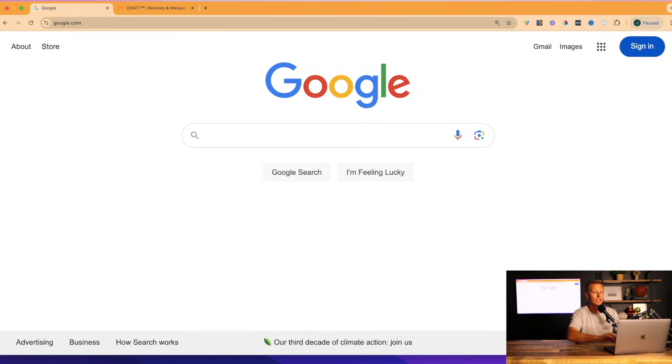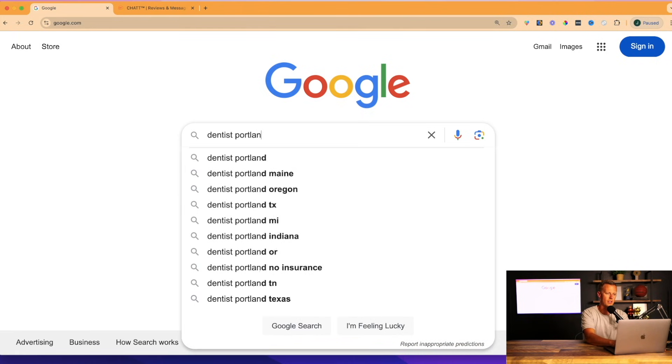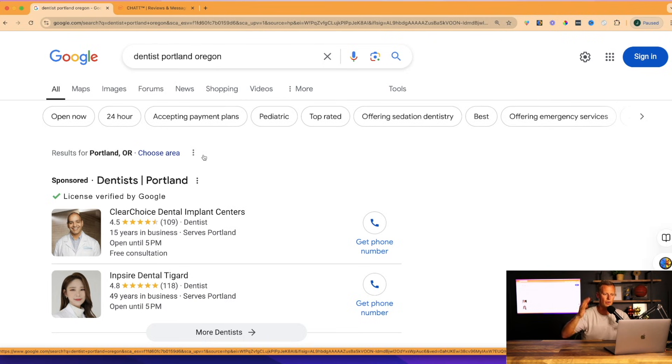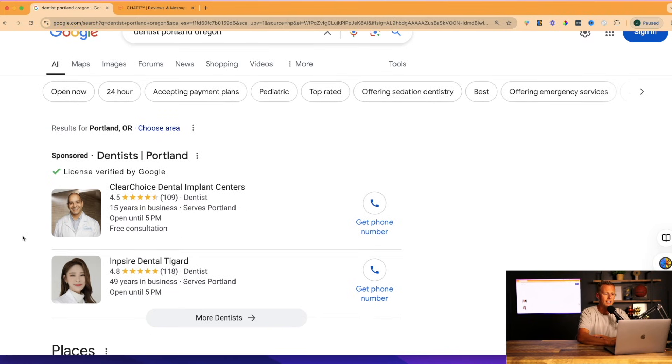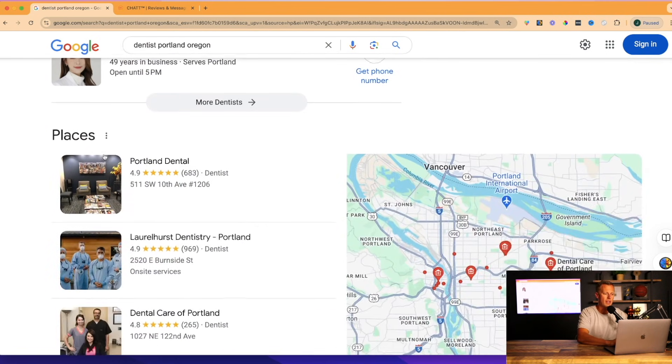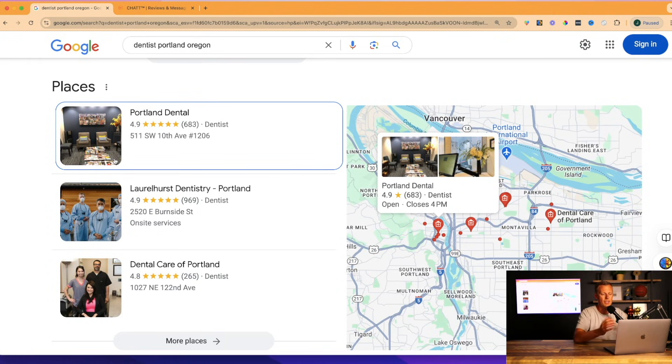We're going to come over to Google to find these small local businesses. For this example, let's say we want to look for a dentist in Portland, Oregon — and this works for any industry in any city across the world. What's going to happen first is we'll see listings of dental practices that are paying to be at the top of the search results, and then scrolling down we see organic rankings — businesses Google shows because they have more five-star reviews and a more complete Google My Business profile.